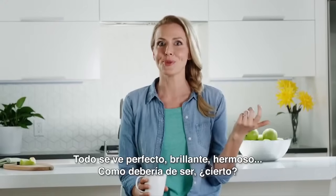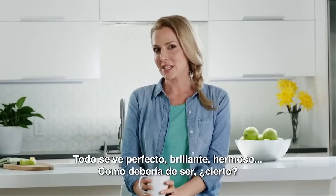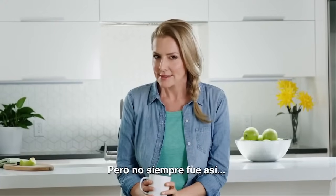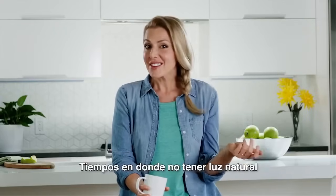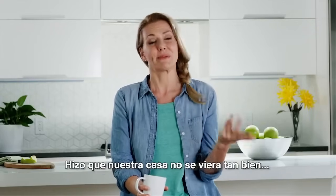Everything looks perfect — bright, beautiful, just how it should be, right? Well, it wasn't always like this. There were some dark times in this house, literally. Times when not having natural light meant our home just didn't look its best.